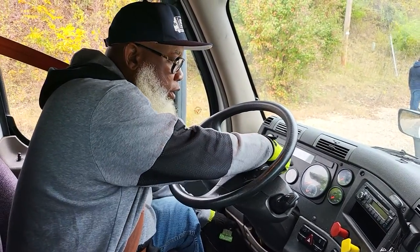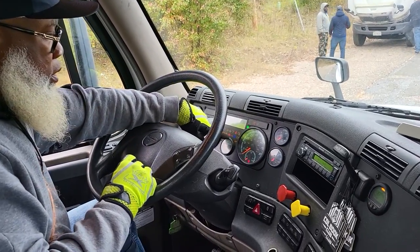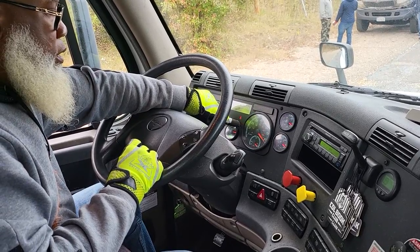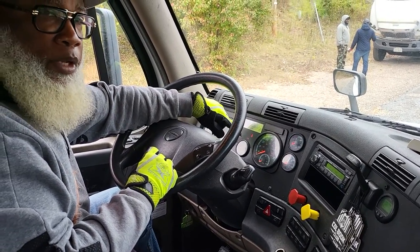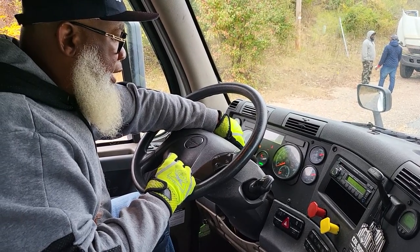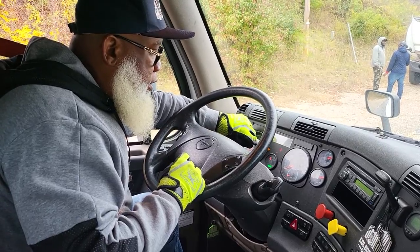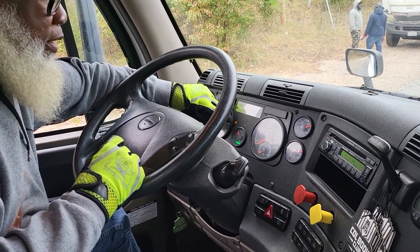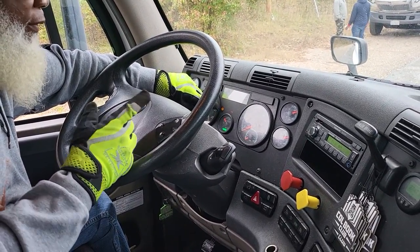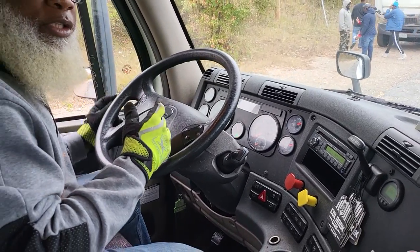I'm going to point out the ABS light. The ABS light is here. The ABS light went out — it properly works. My DEF gauge, my DEF indicator properly works. And this engine light — that right there — that's for the heater coil. So you wait until that goes out and then you can properly turn the truck on.